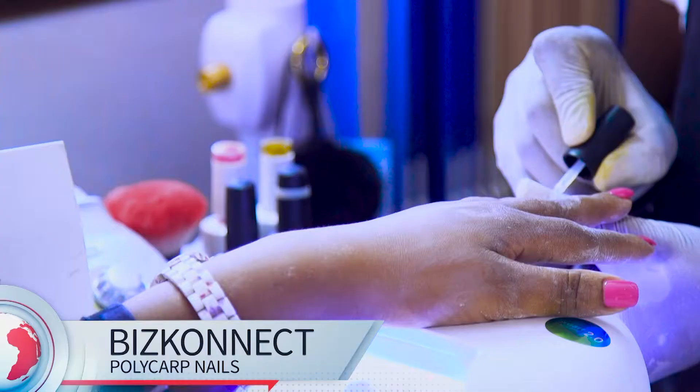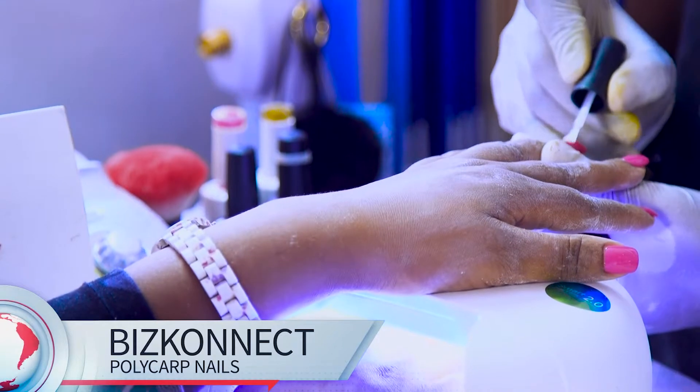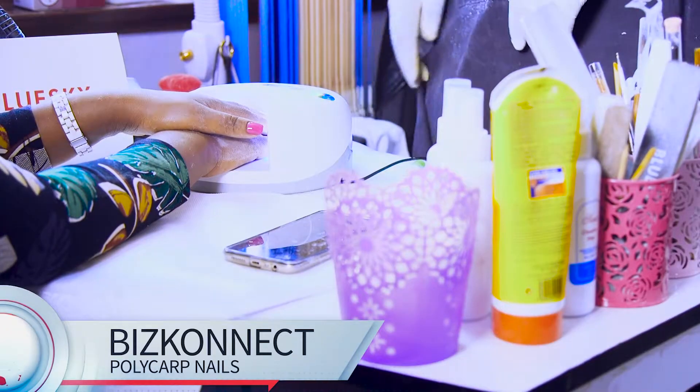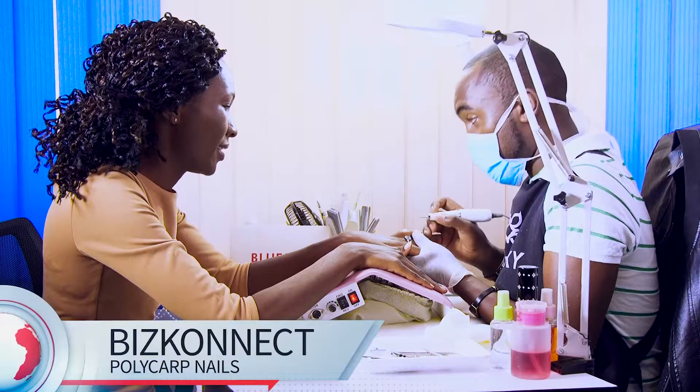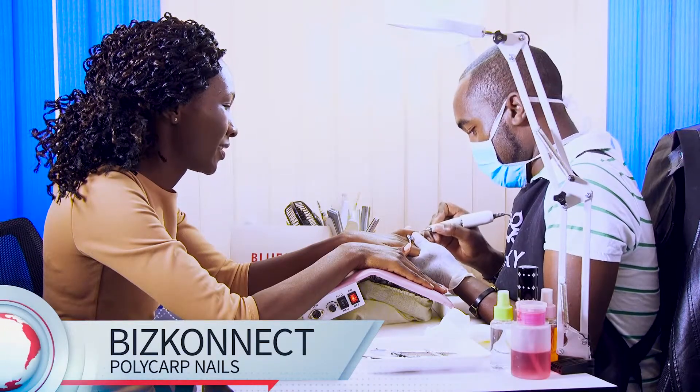My name is Amos. I'm Polycap Caneo, a beautician by profession. My area — I specialize specifically with nails.